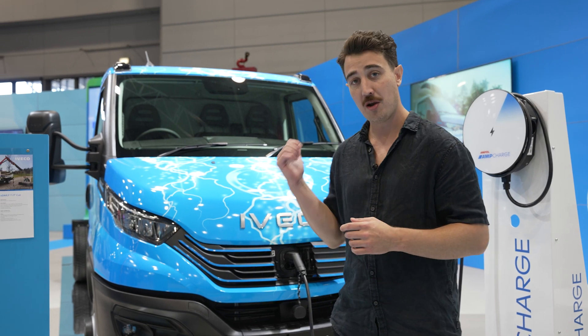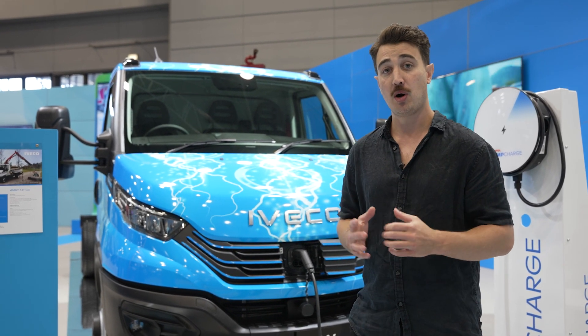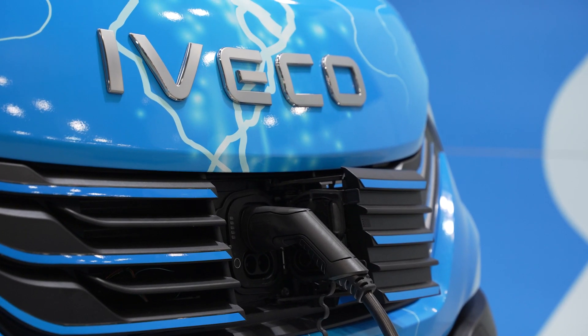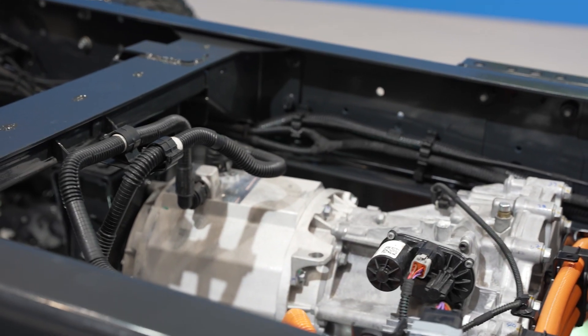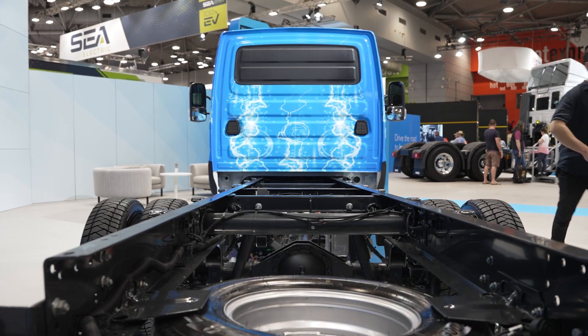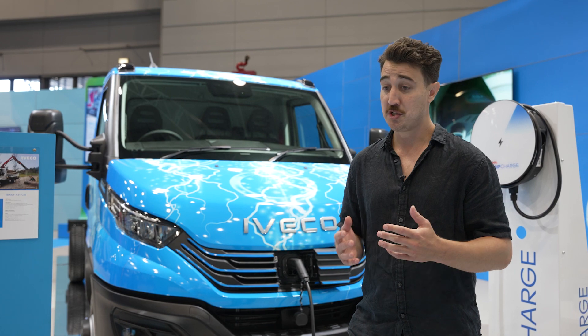We're here at Iveco and behind me they've brought their E-Daily in from Italy. This is a prototype vehicle and we don't expect to see it on Australian roads for a couple of years, but it offers a genuine competitor to brands like Mercedes, Ford, LDV, and many others that already have electric vans in our market. We're told this one will have a range of about 300 kilometres, which is pretty impressive.